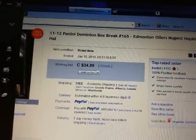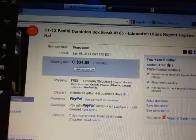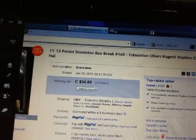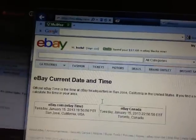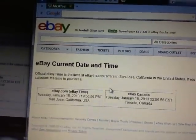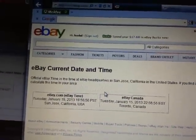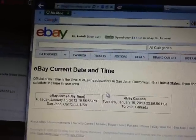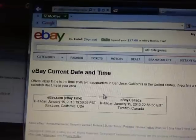The last team that ended was Edmonton Oilers on January 15th at 8:31pm Eastern Time. Current date and time is Tuesday, January 15th at 7:56pm Pacific and 10:56pm Eastern Time.